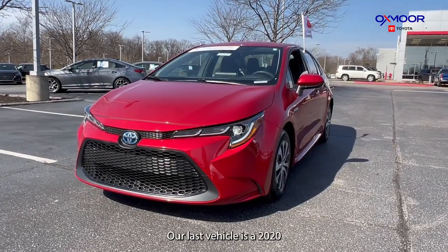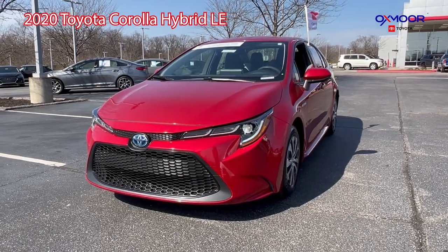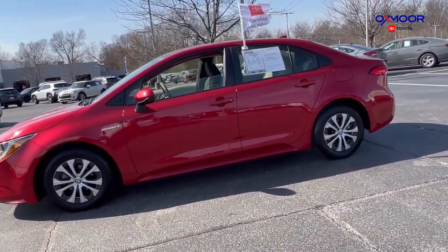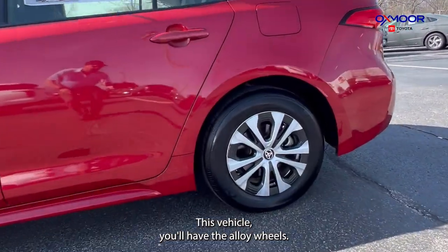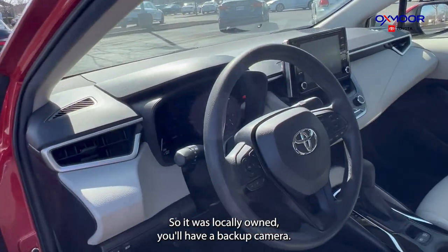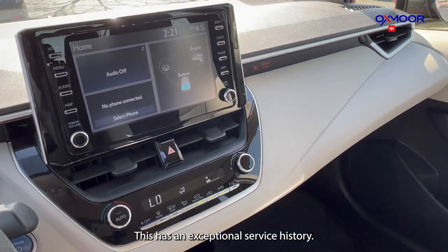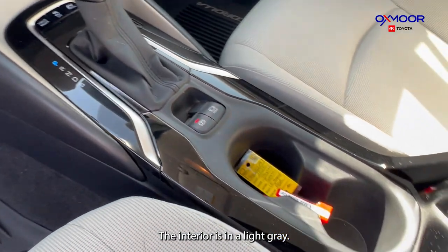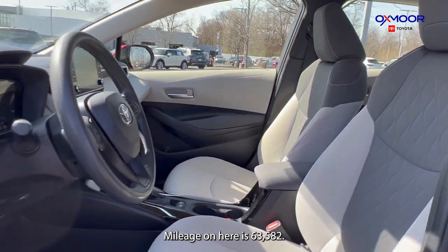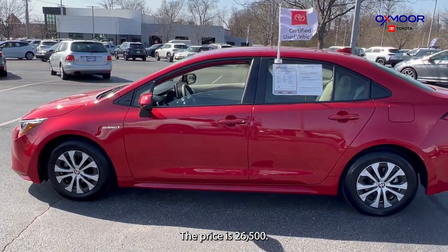Our last vehicle is a 2020 Toyota Corolla Hybrid LE. The exterior color is in red. This vehicle has alloy wheels and Bluetooth. This was locally owned. You'll have a backup camera. This has an exceptional service history. The interior is in light gray. Mileage on here is 63,582 and the price is $26,500.